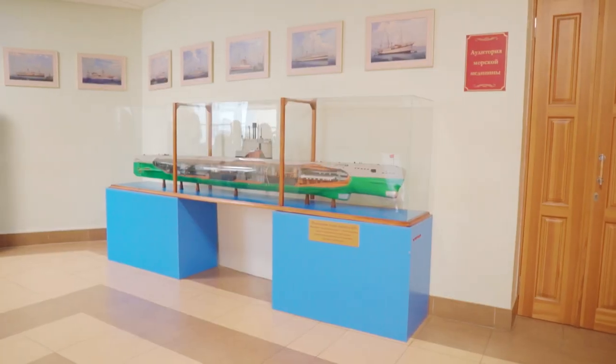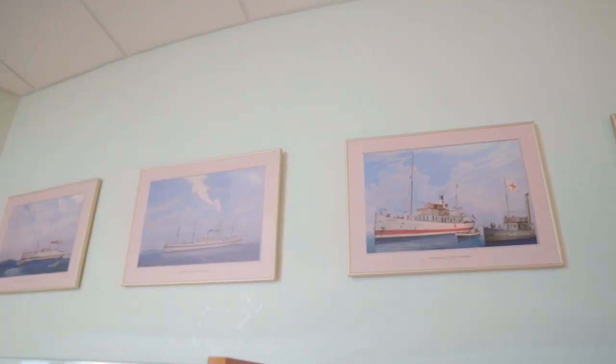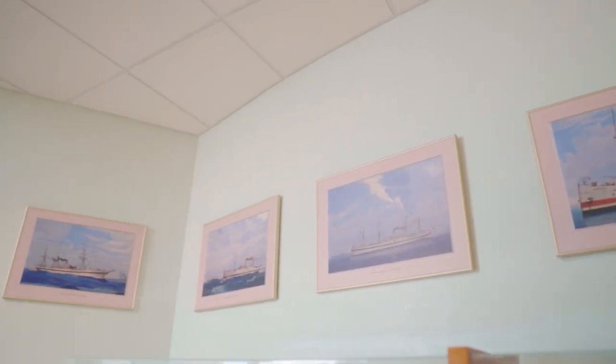I have something interesting to show you. This is a model of some brain — I'm not exactly sure what it is. There are also a lot of portraits of ships and everything. They have depicted these on the walls to show the history of Arkhangelsk.